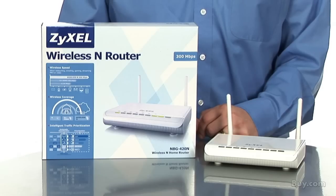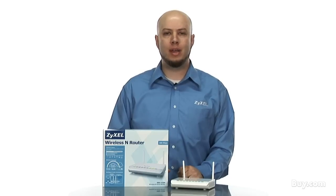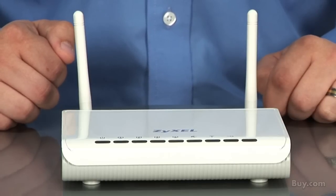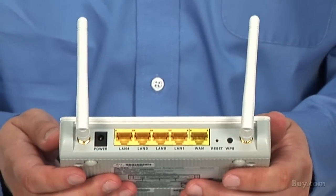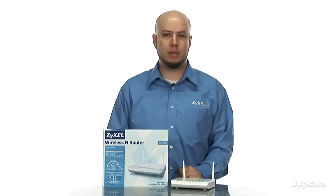Zyxel's NBG420N is the perfect home router for users who play a lot of games, use VoIP, or are just looking to upgrade to 802.11n. The NBG420N is Wi-Fi certified draft-n compliant and uses a true MIMO antenna configuration to provide wireless data rates of up to 300 megabits per second.